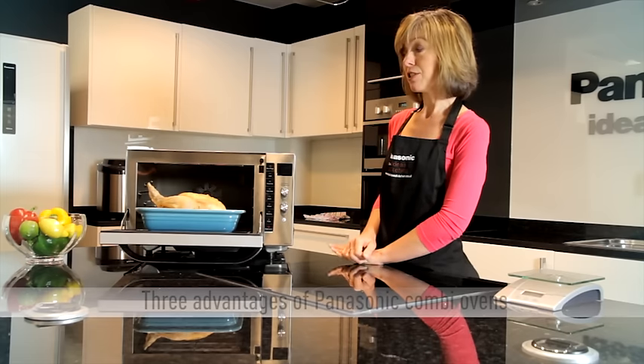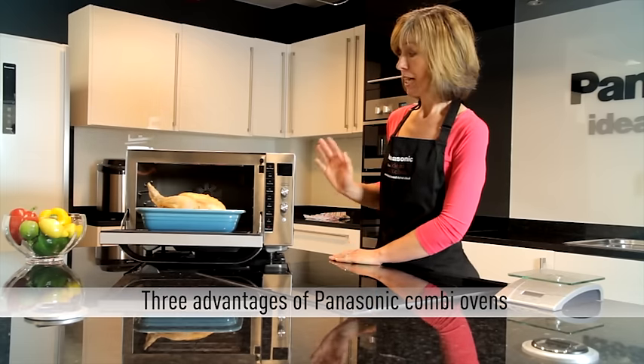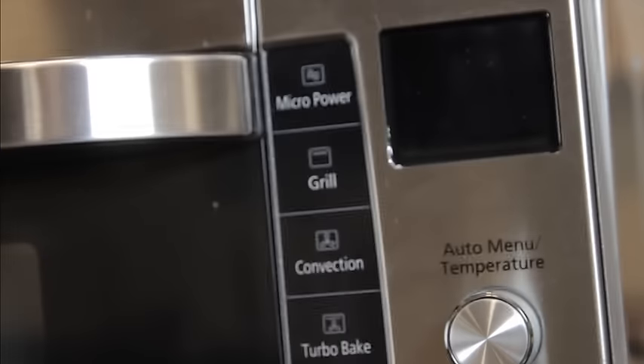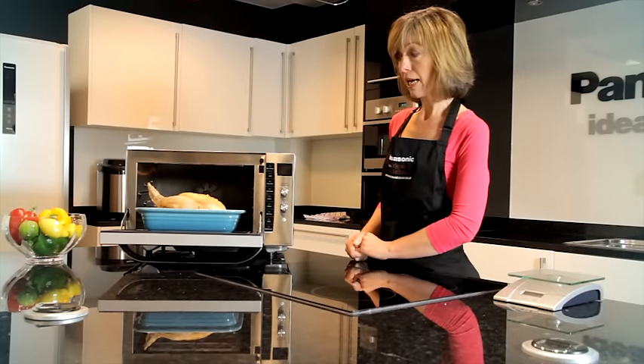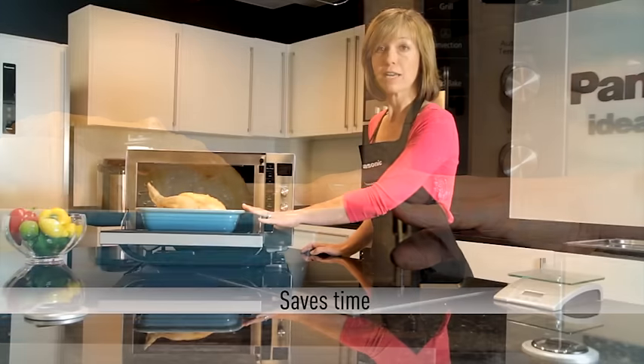One of the great big advantages of combination cooking is that you can save time. Time saving is around half to two thirds of the normal cooking time, and in the case of the chicken, this roasted in 44 minutes.